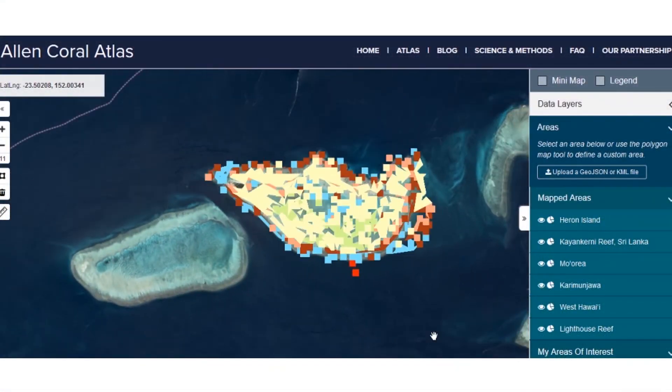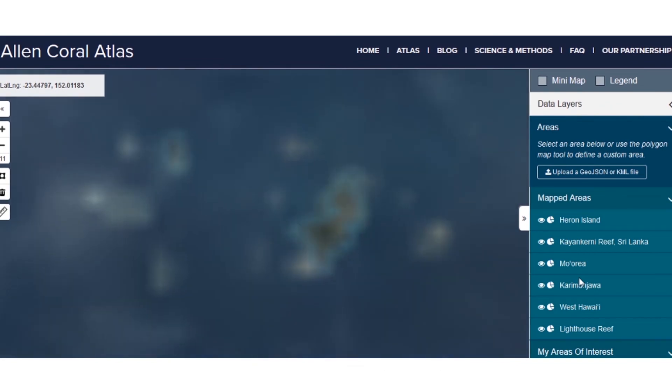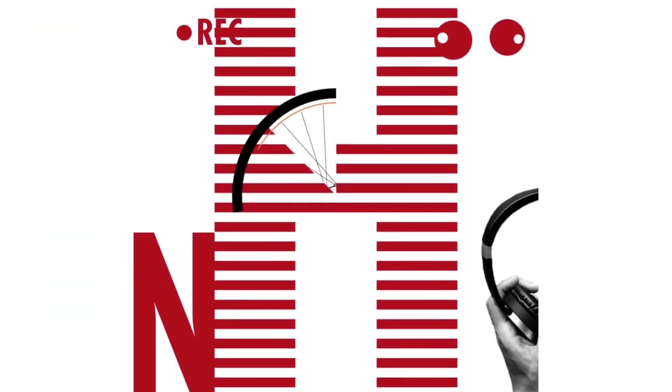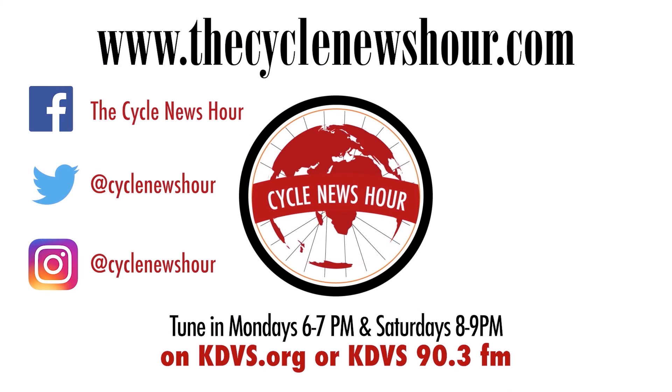This was Neha Madugala for The Cycle News Hour. If you are interested in the data collected so far, check out the Allen Coral Atlas at allencoralatlas.org. For more stories from The Cycle News Hour, visit www.thecyclenewshour.com, or check us out on Facebook, Twitter, YouTube, or any podcast streaming services.